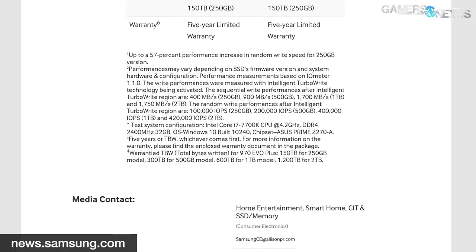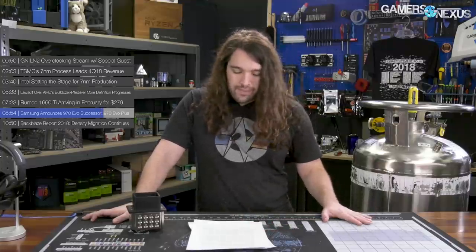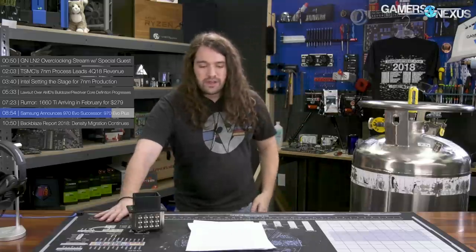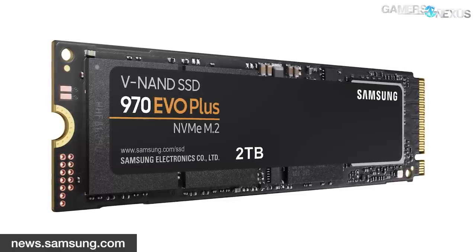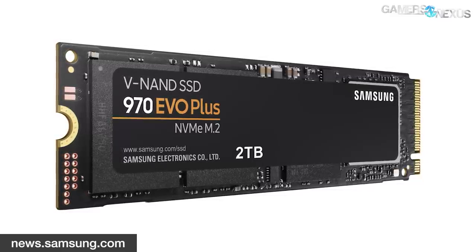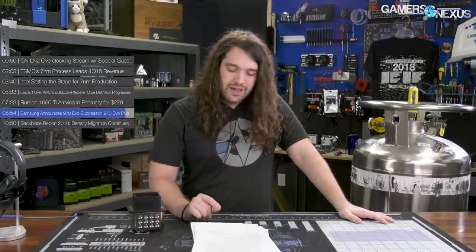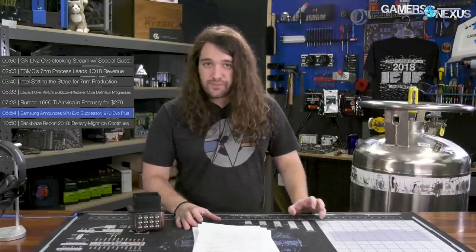MSRPs for the 970 EVO Plus are $90 for the 250GB model, $130 for 500GB, $250 for 1TB, and TBD for 2TB. Samsung offers a five-year warranty with all 970 EVO Plus models, with TBW data available on Samsung's website. Notably absent is any mention of a 970 Pro Plus model — Samsung could be waiting for the arrival of PCIe 4.0 or even 5.0, since PCIe 5.0 has been firmly ratified.